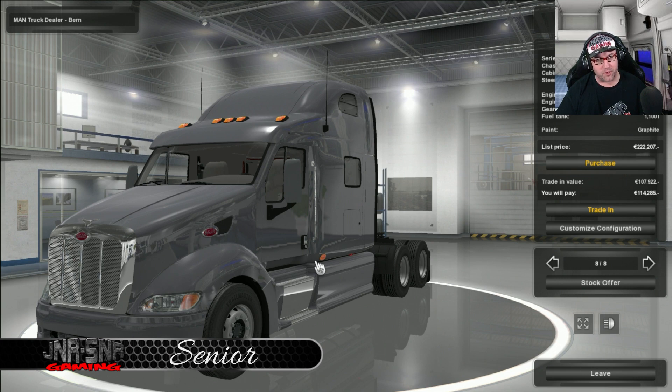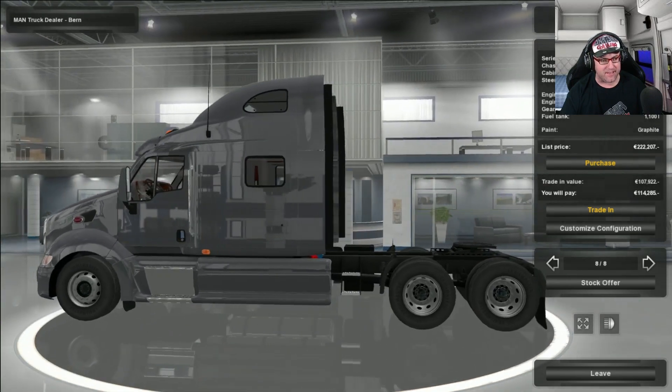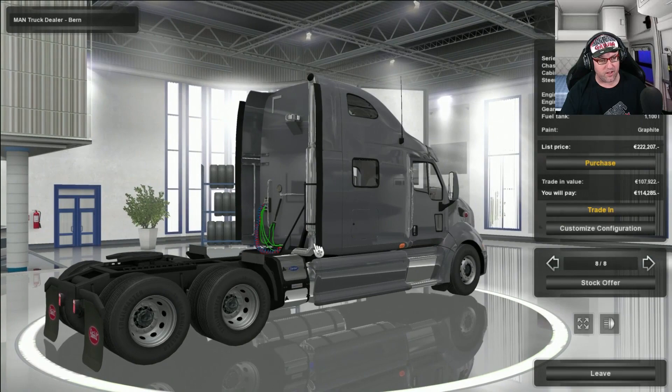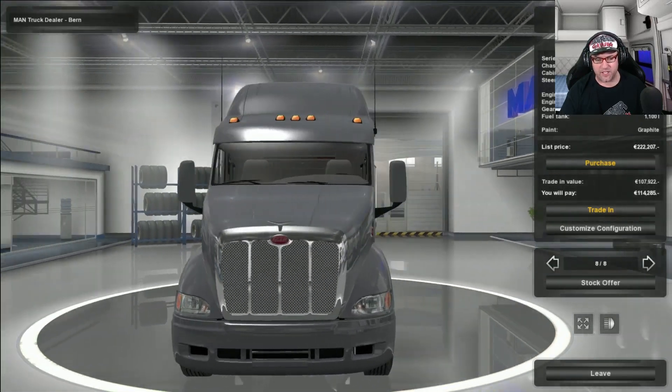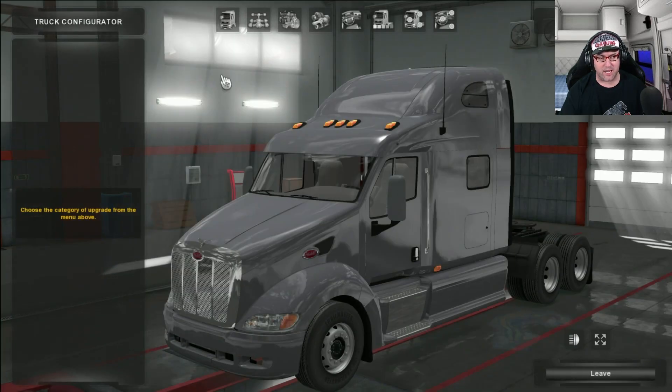For Euro Truck Simulator 2. Now this is available at the MAN dealer, so we'll just spin it around — there's that logo, there it is. And you should be able to get it there. Now let's go jump into the customised configuration and check it out.